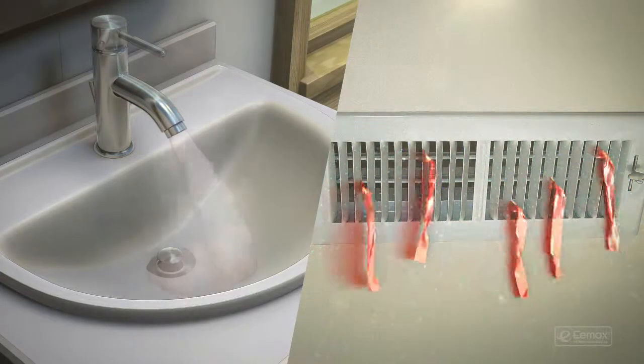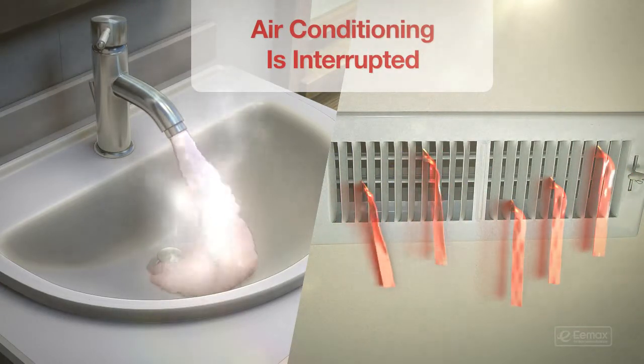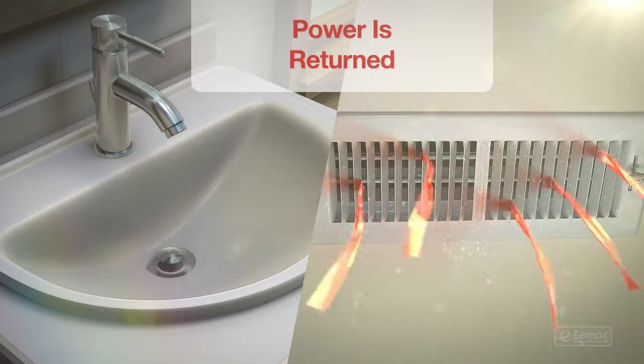Here's how it works. When your Emax electric tankless water heater needs power to work, power to a non-priority load — like air conditioning — is interrupted. When the need for hot water is over, power is returned to the interrupted load.